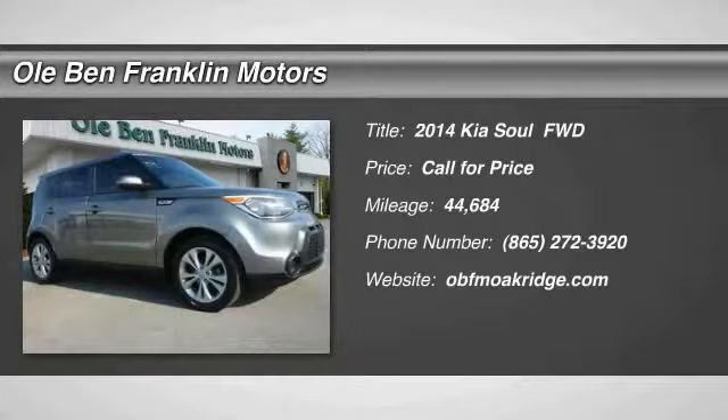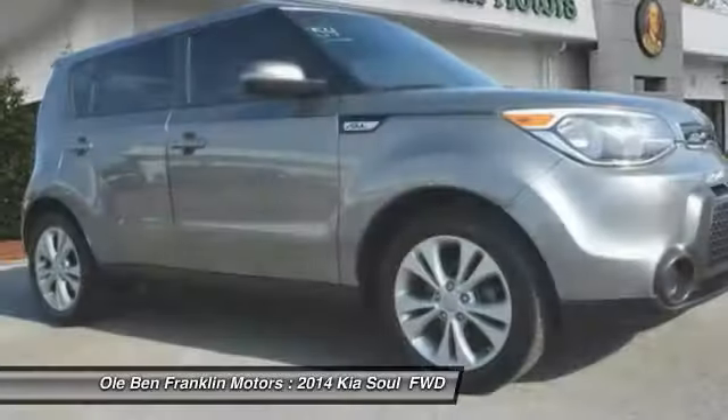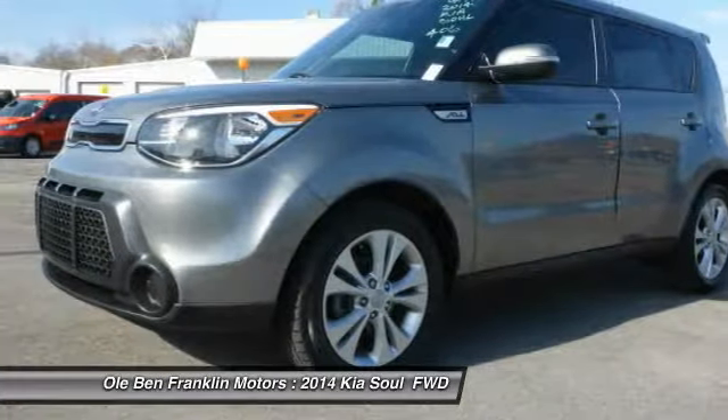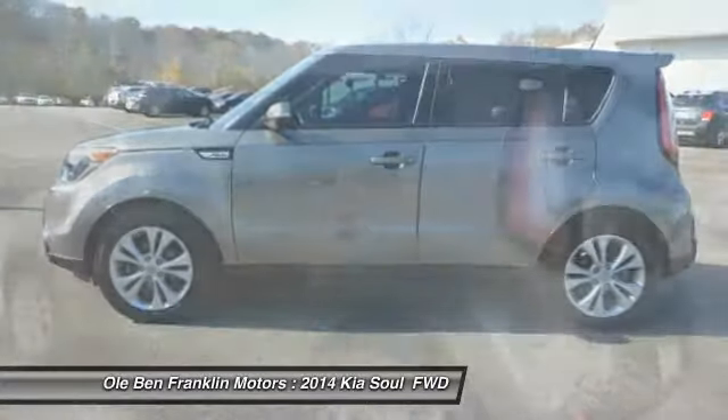Stop by and take a look at the 2014 Soul. The Soul is quick and ready with its innovative catchy style, a sharp, roomy and well-fitted cabin and a comprehensive list of safety and fun features.